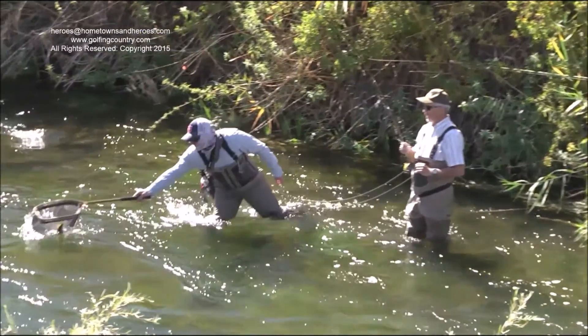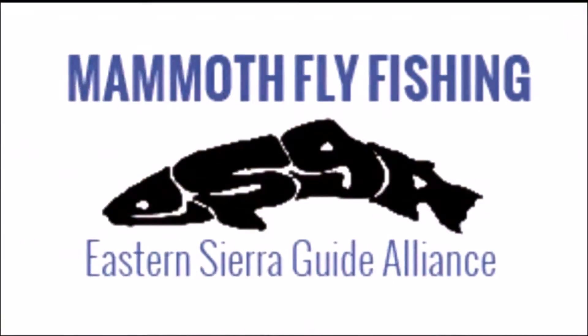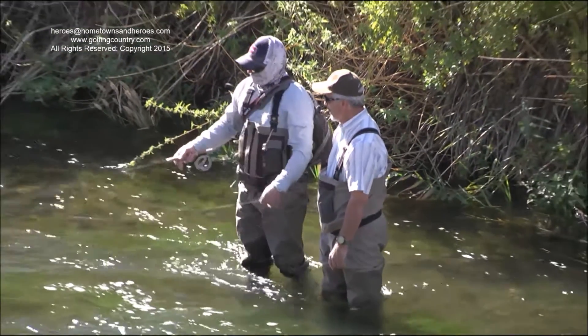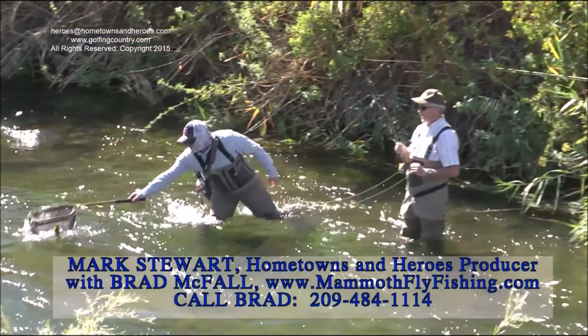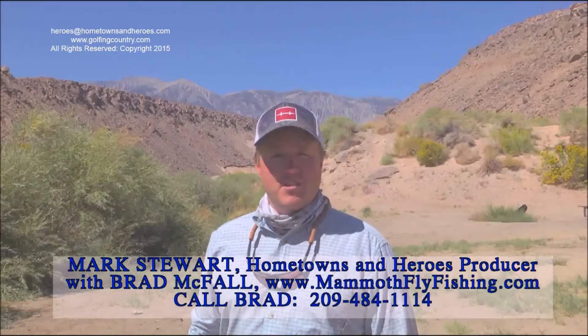I've learned more about fly fishing today than I ever have. It was just a great trip. We caught some nice fish, and I probably should have caught a lot more. I just want to say thank you, Brad, for taking us out. You did well — you did a great job. I'm glad you enjoyed it. I offer on-the-water one-on-one instruction as well as fly casting demonstrations. I guide all the waters from Bishop up to Bridgeport. Within an hour's drive, we have great fishing available on lakes and rivers. You can reach me at www.mammothflyfishing.com. I look forward to seeing you on the water.